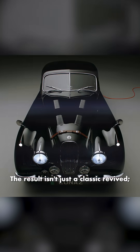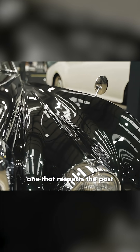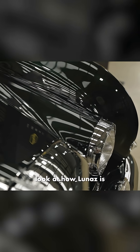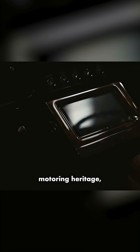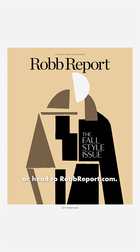The result isn't just a classic revived — it's a new creation altogether, one that respects the past while embracing the future. For a closer look at how LUNAS's is electrifying Britain's motoring heritage, check out our September issue or head to robreport.com.